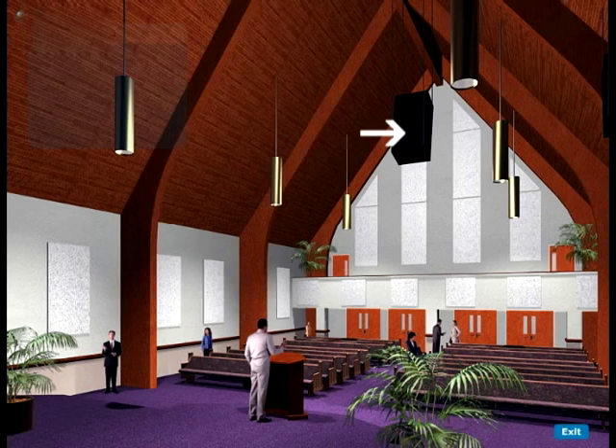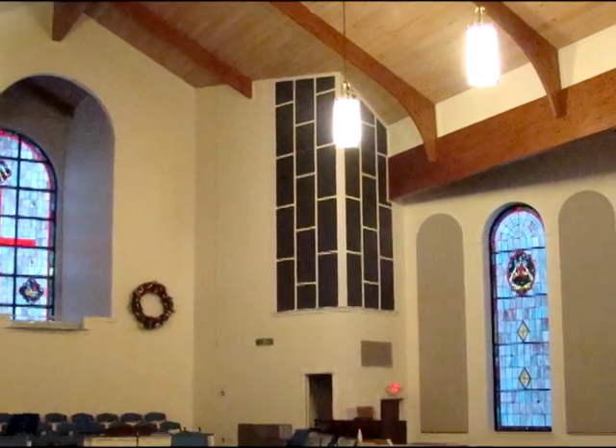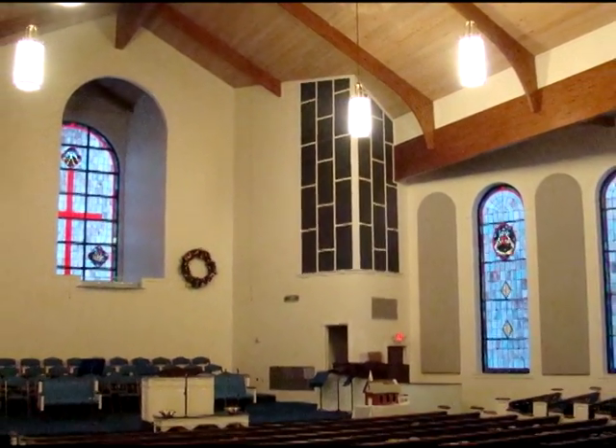Speaker cloth is another product often used in sanctuaries. This cloth is perfect for organ chambers, speaker clusters, and much more. It allows sound to pass through while preserving a high aesthetic appeal.